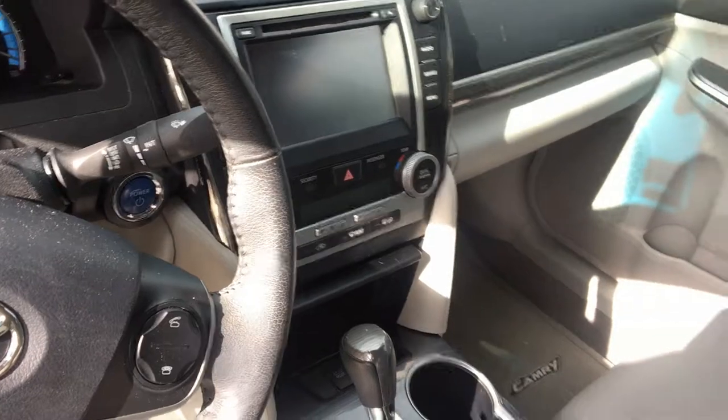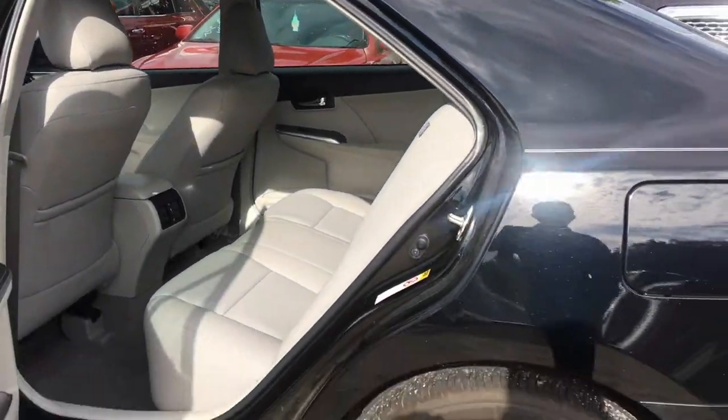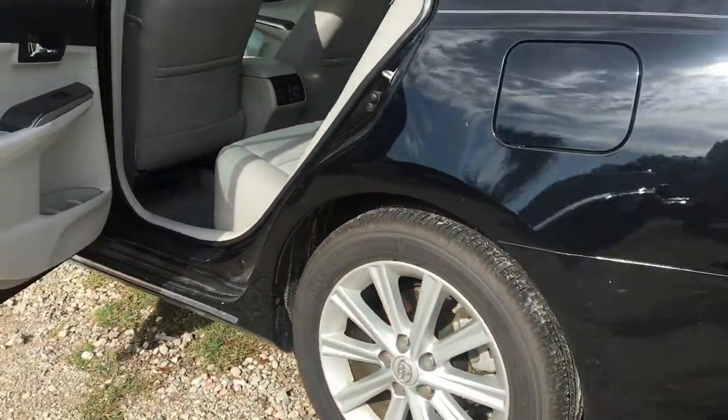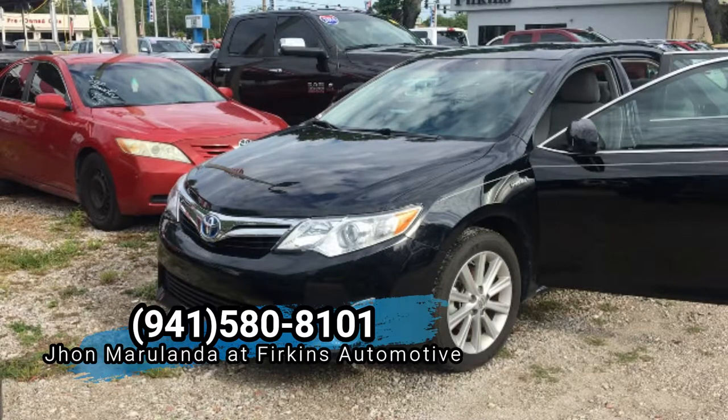You can see plenty of room, nice alloy wheels, four wheel disc brakes, ABS. If you need any information about this or any other vehicles in inventory, please contact me, Johnny Marulanda, at Fairkins: 941-580-8101.